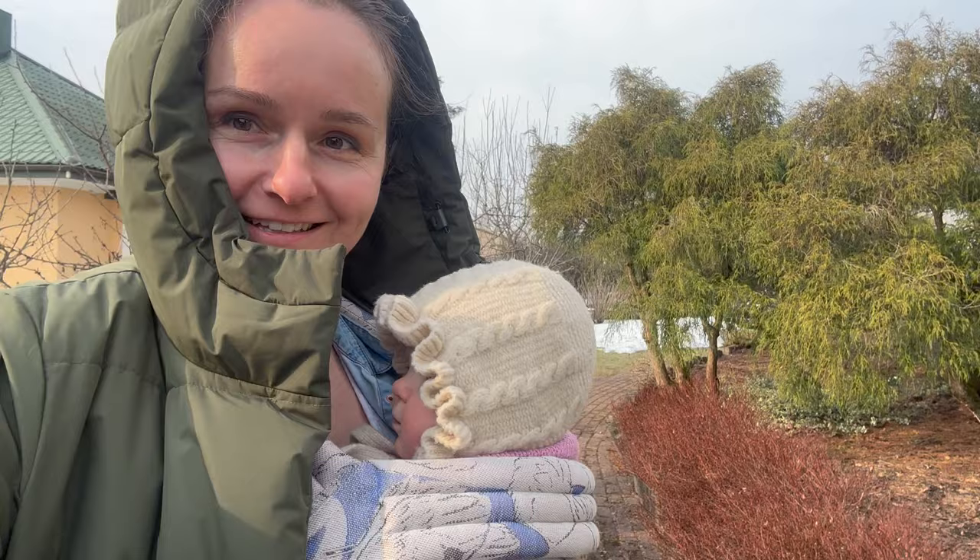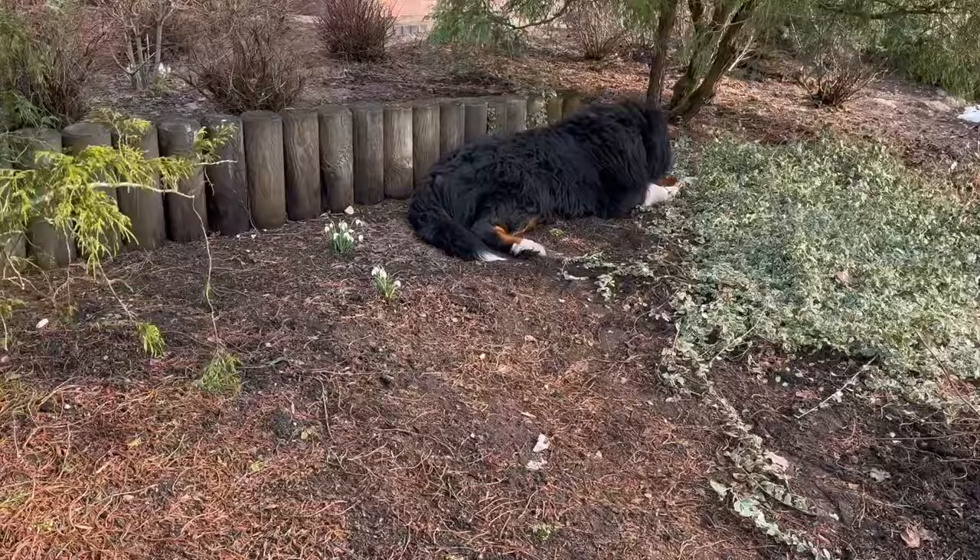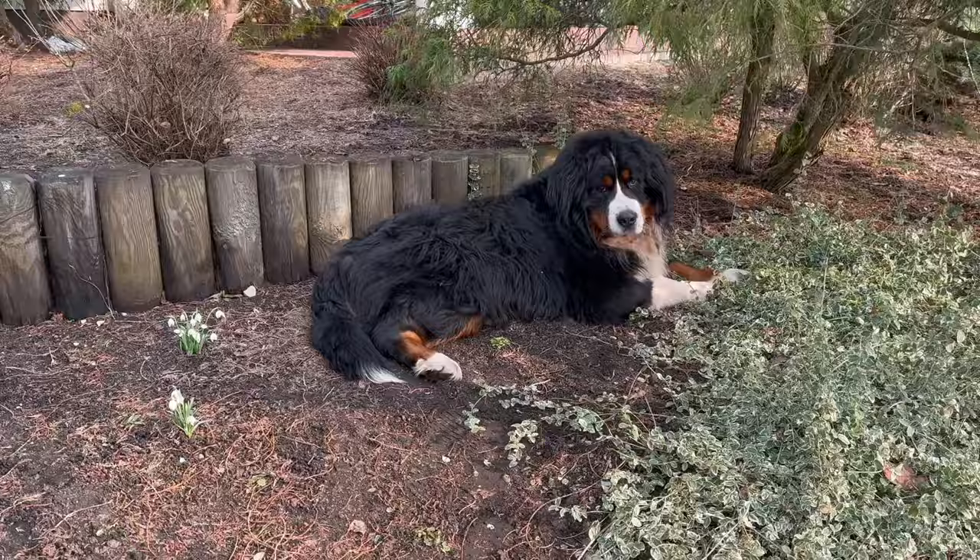Hello, art friends! Meet my baby girl. And what lured us out from the studio today? These beautiful snowdrops.